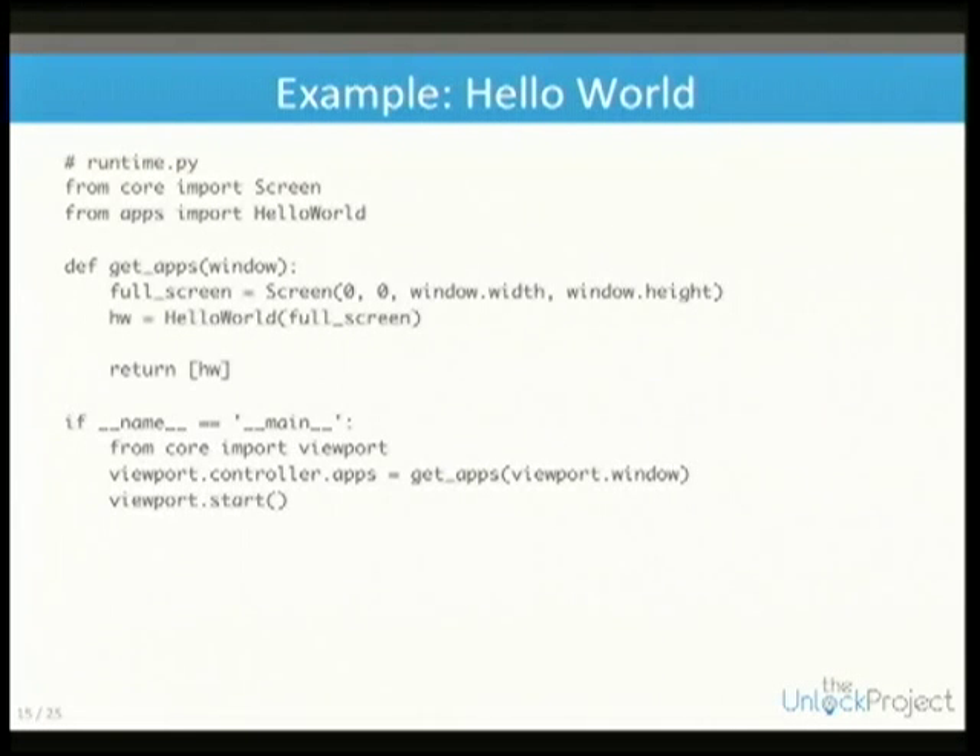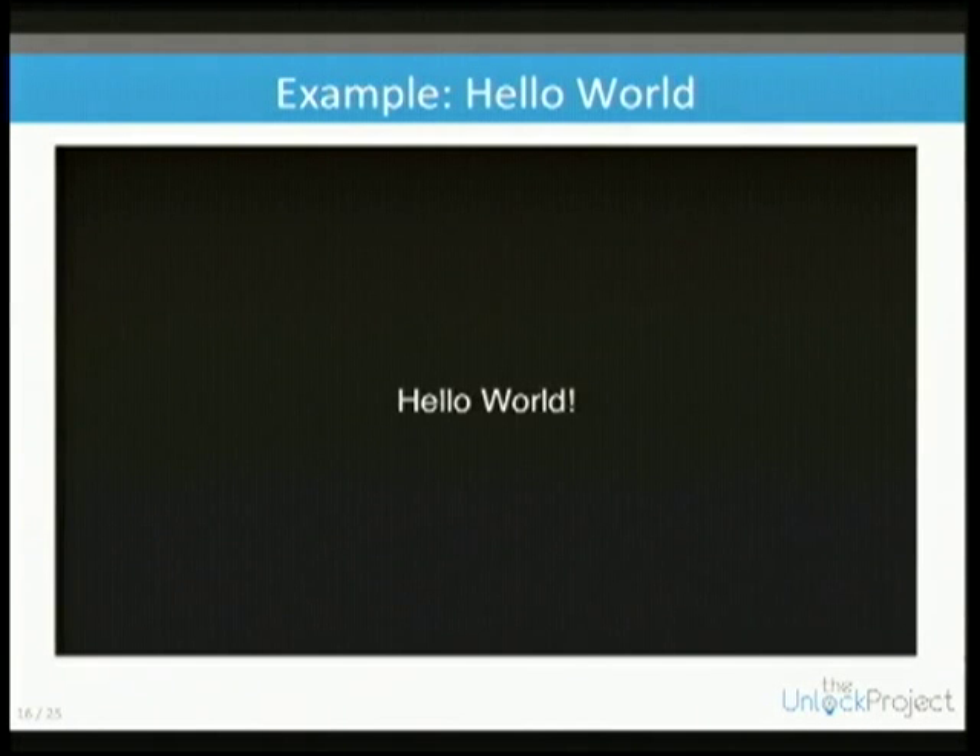To launch the whole application we have a runtime script — you define your screen space, define your app, pass that into the controller, and start it. And this is what you get — pretty basic.